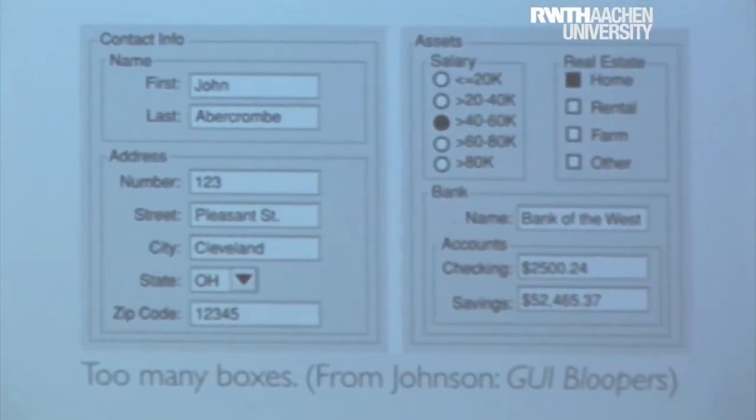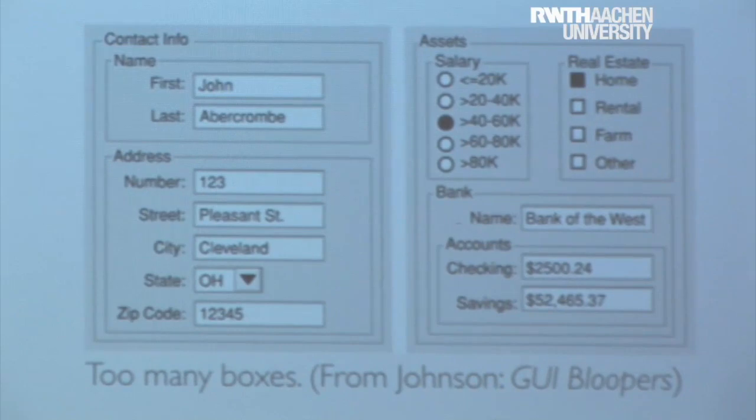Do you have an idea how you could improve this? These already belong more together because of the law of proximity as well. So if you just get rid of these boxes, these two are closer together than those two, so you would perceive them as belonging together more. There are actually quite a few websites and books that deal with GUI bloopers, or also for websites, where they just talk about bad examples.